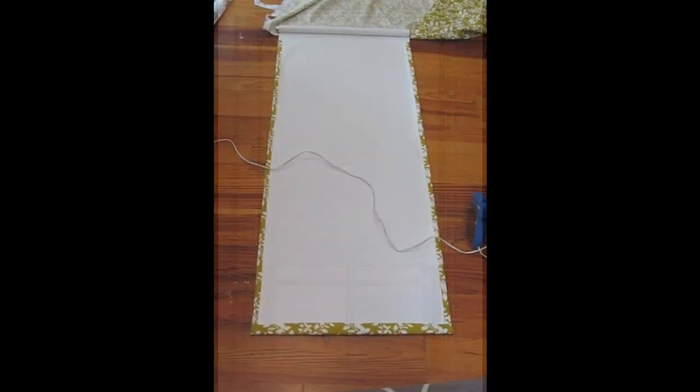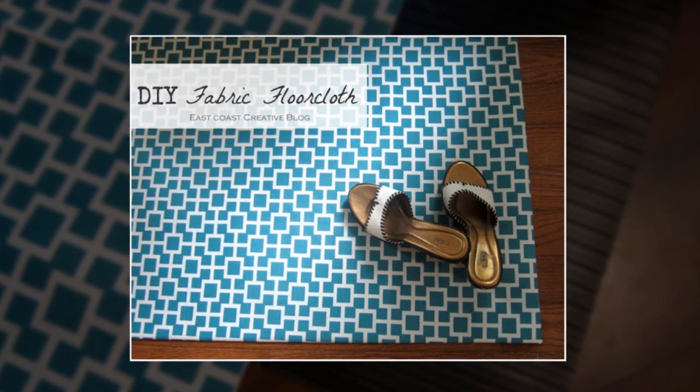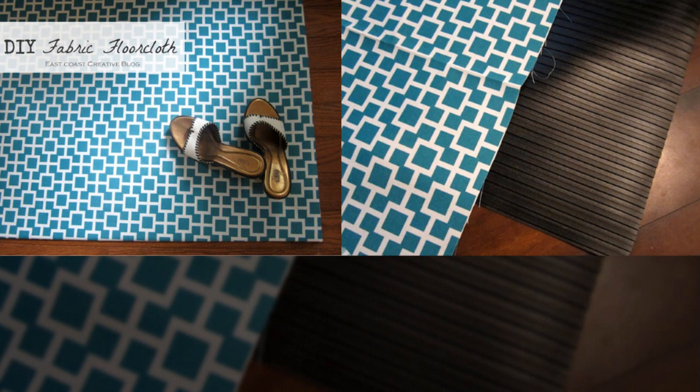29. Transform a boring window roller blind by covering it with pretty fabric and attaching it with hot glue. 30. Similarly, you can do the same thing to an ugly rubber mat using spray adhesive. No-sew fabric projects make you secretly feel like you're cheating.